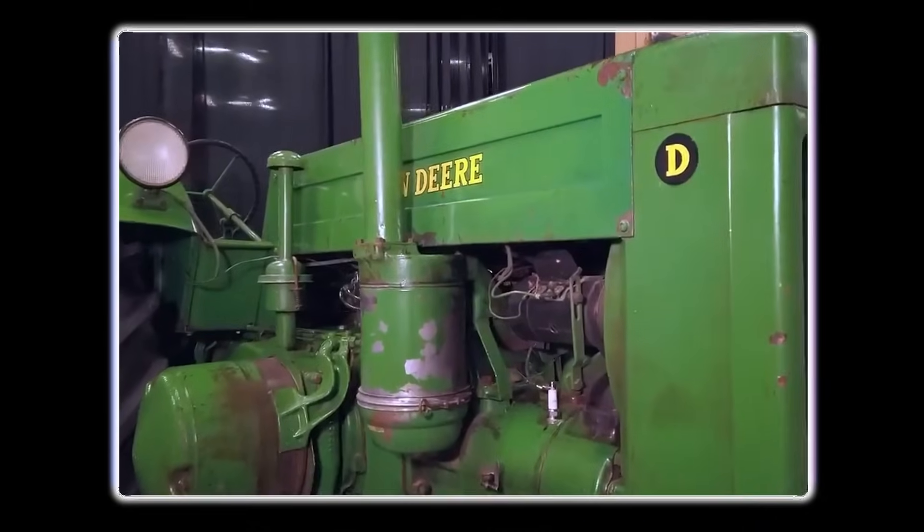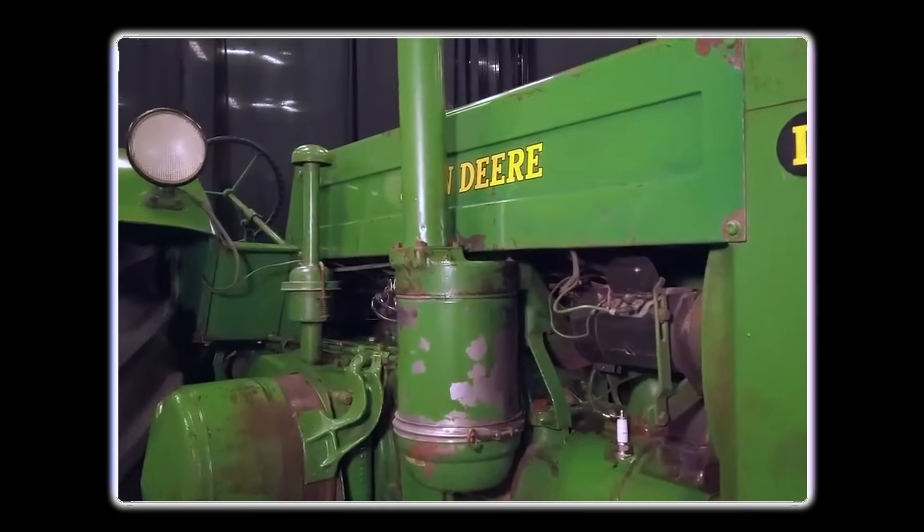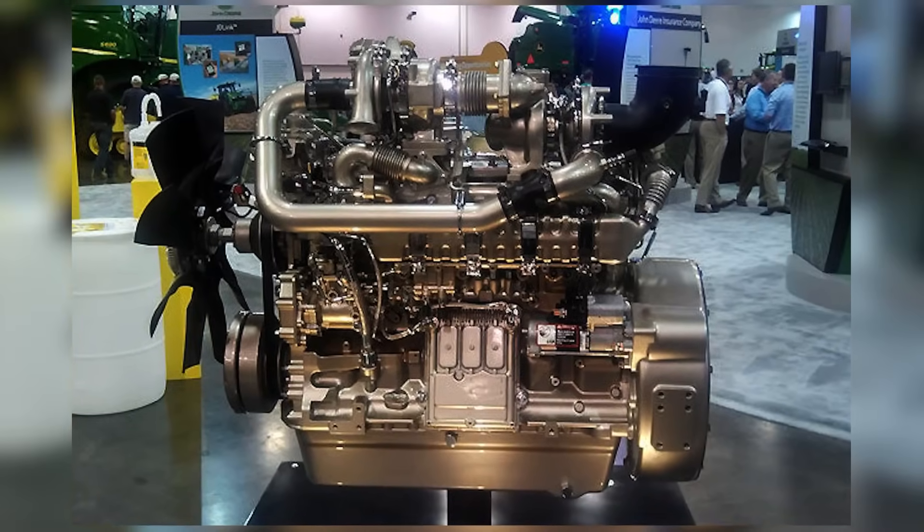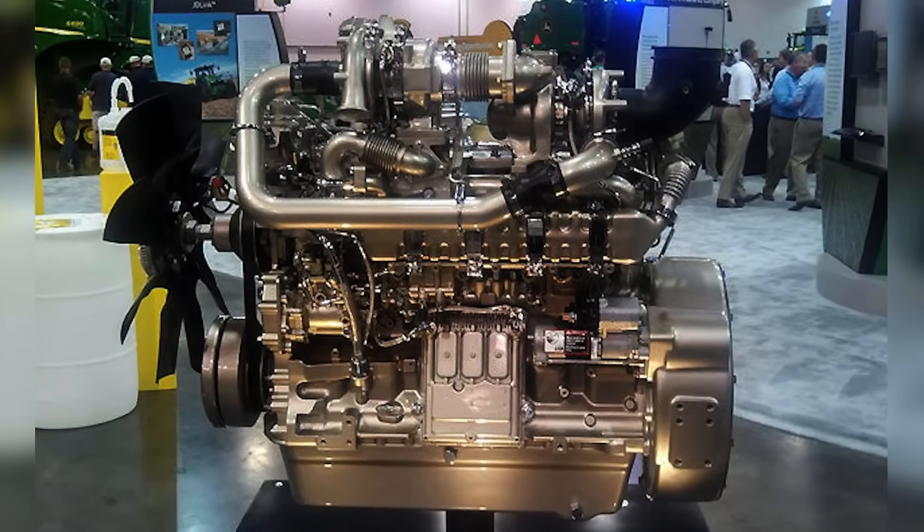No engine is perfect — they all come with trade-offs. The key is knowing what you need: power, efficiency, simplicity, or tech. Your land, your work, your choice.